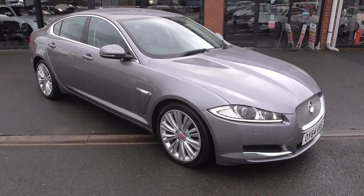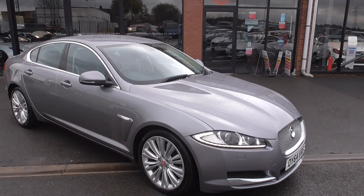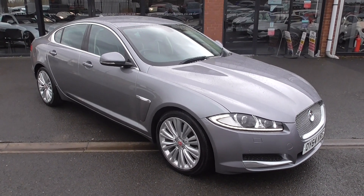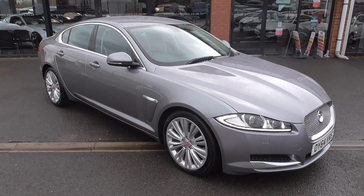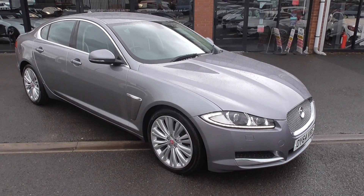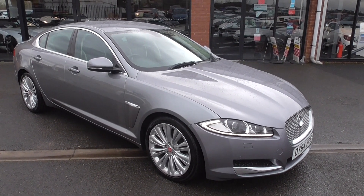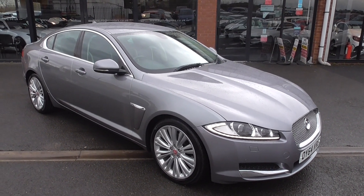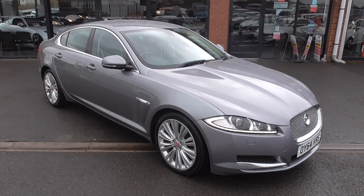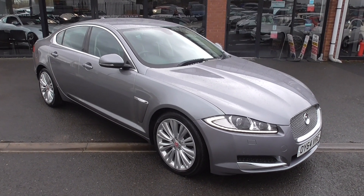So if you'd like any more info, give us a call. I'm Graham, there's Lee and Dom on sales — we'll be happy to help you in any way. We take part exchange, we offer finance, all our cars are serviced and MOT'd if needed, all come with a comprehensive guarantee and are all HPI clear. You can reserve this with us and only need to visit us once.